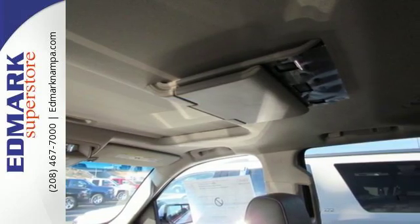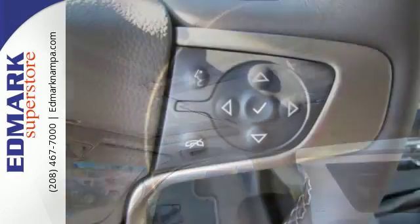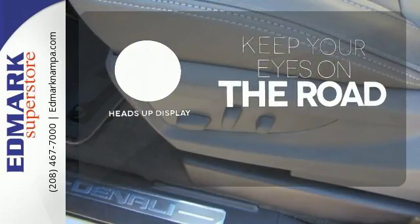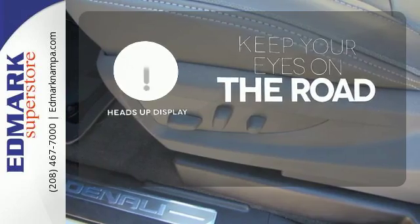It also comes with tri-zone climate control, hands-free power liftgate, lane keep assist, remote vehicle start, and a heads-up display so you don't have to take your eyes off the road for the information you need.